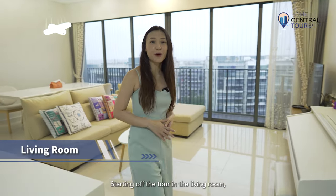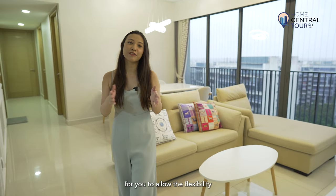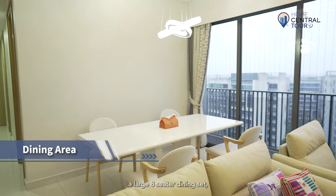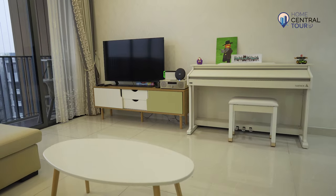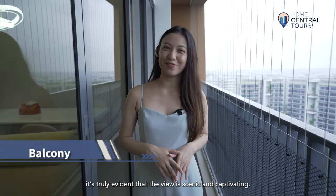Starting off the tour in the living room, which boasts a landscape and generously spacious layout offering flexibility to arrange your furniture. It easily accommodates a large eight-seater dining set, sofa, coffee table, and TV console. Standing on the balcony, it's truly evident that the view is scenic and captivating.